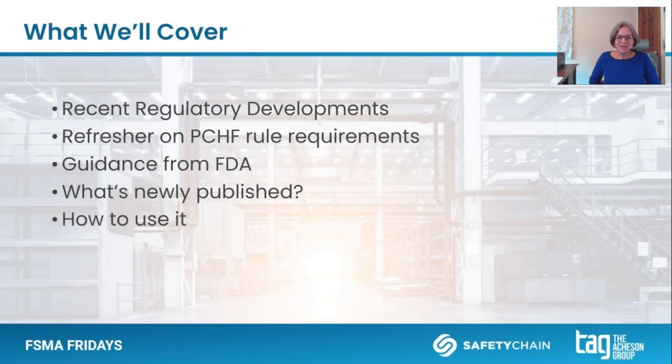So, the topics that we're going to cover: I am going to touch on a couple of recent regulatory developments aside from this newly revised guidance. But then we're really going to jump into what this guidance says, and more specifically, how to use it. I think there are some great insights here that are going to help us all produce safer food.